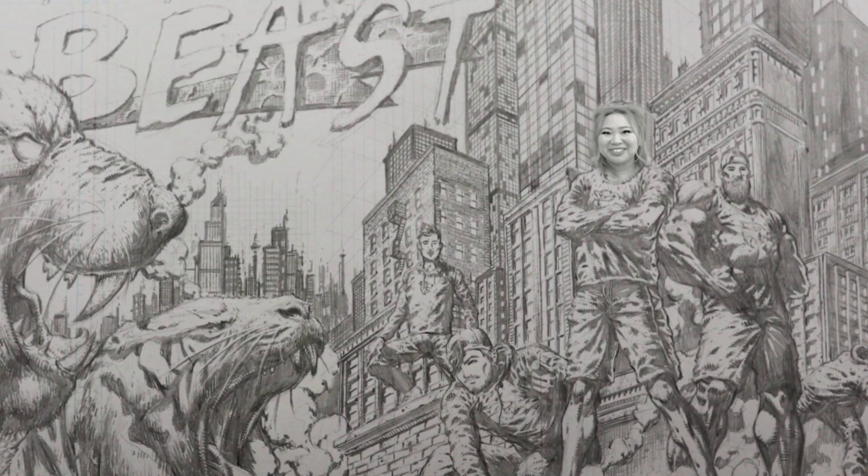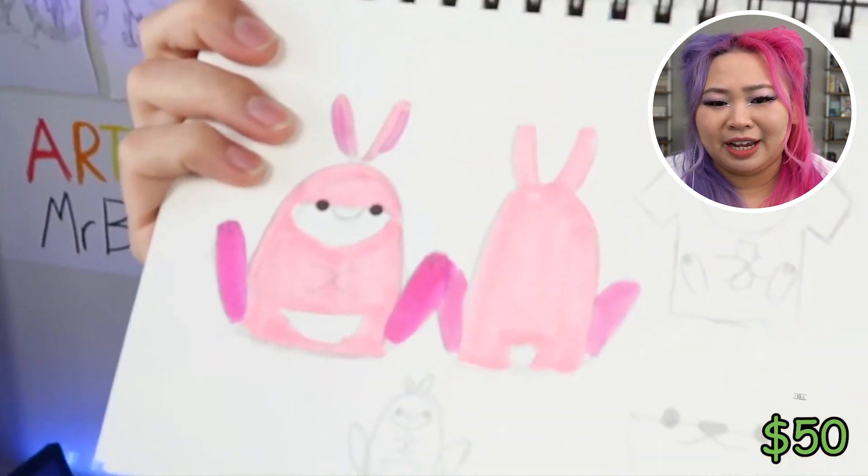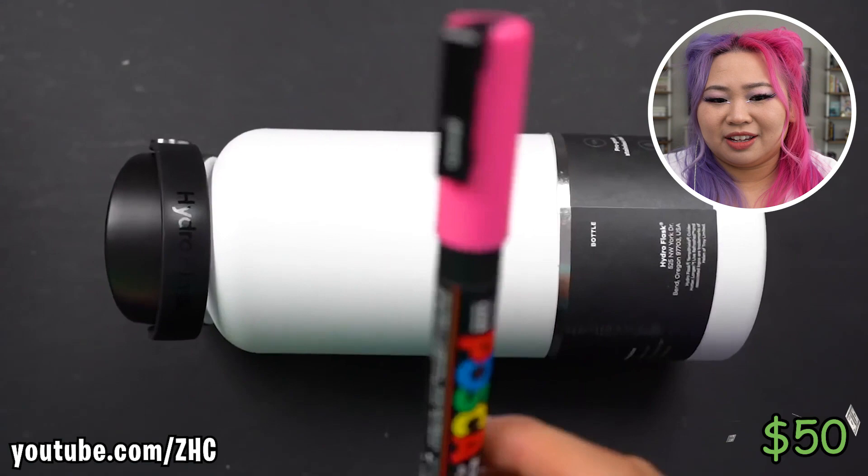Michelle's not here right now, but I'm actually gonna surprise her with a custom hydro flask. It's called Bun Bun. Alright, so Michelle is back — Michelle, open up your eyes! I wish I had a customized hydro flask. I just have this blank one.